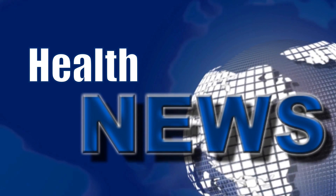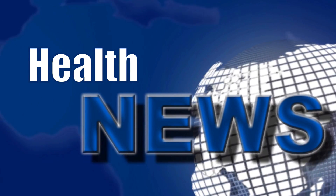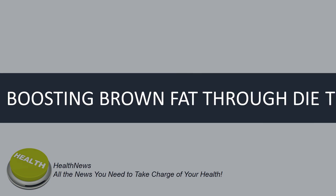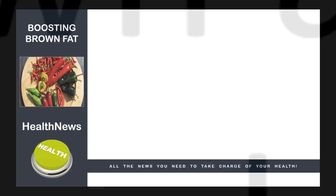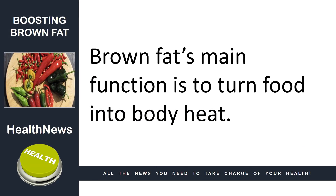Welcome to another health news video brought to you by Health News. In today's news we look at brown adipose tissue, BAT, or brown fat. Brown fat's main function is to turn food into body heat.